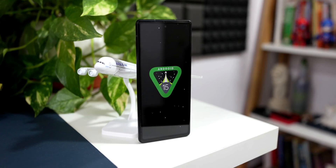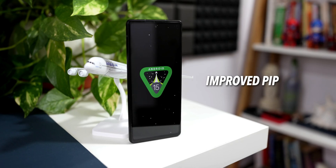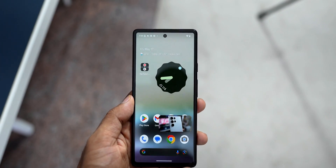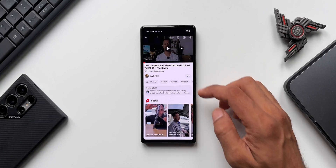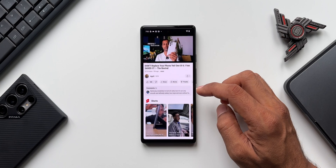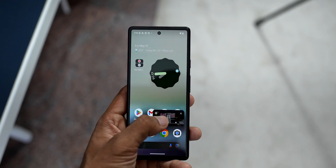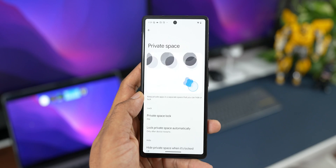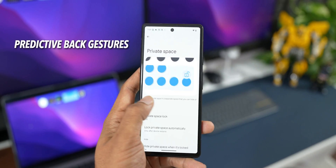The next improvement is the PiP (Picture-in-Picture) mode, which has been made much smoother than before. Opening YouTube, playing a video, and switching to PiP mode shows it now expands and shrinks very smoothly. The PiP mode has clearly been improved in Android 15 Beta 2.